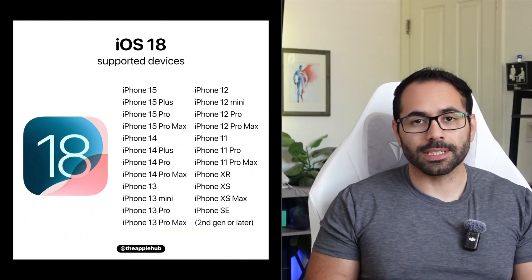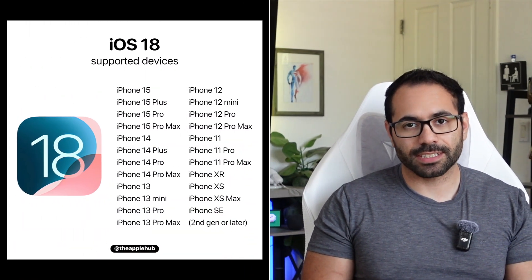Starting with compatible devices — as long as your iPhone can support iOS 18, the list hasn't changed. Alongside this beta 3 update, other devices also received beta updates of their own: Apple Vision, watchOS, iPadOS, and tvOS. The complete list along with the build number is shown here.